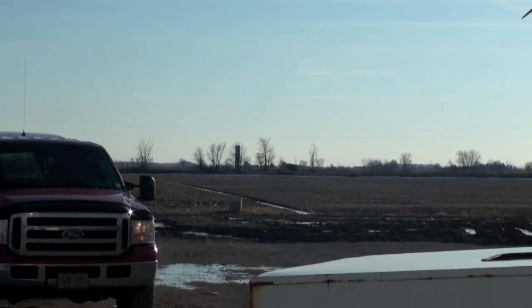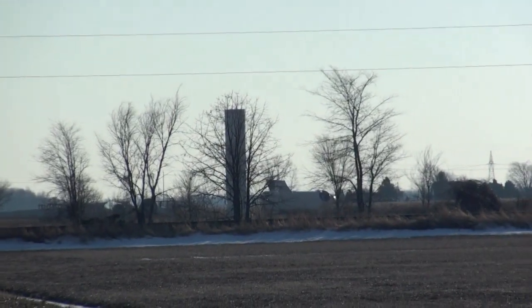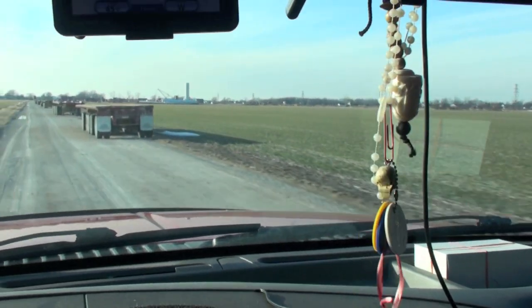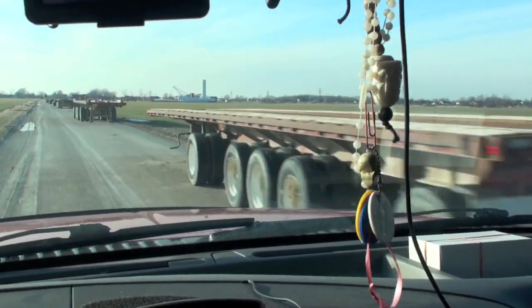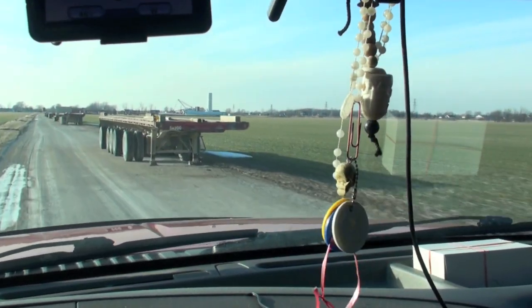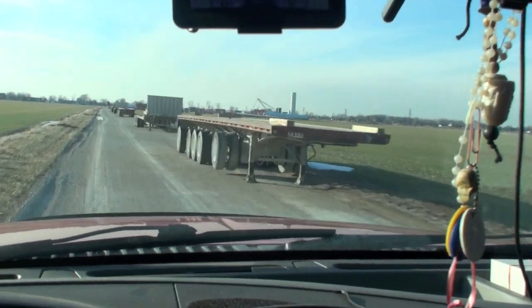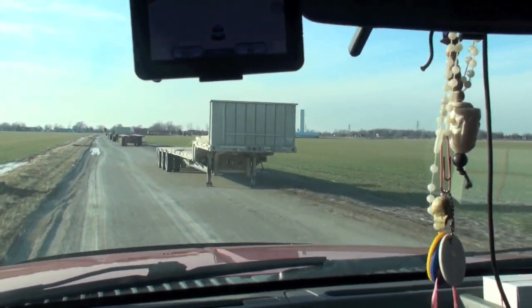So we're gonna go over there, take a look at that one, see the parts on the ground. Look at all the friggin trailers - there's trailer after trailer after trailer, and they got a huge friggin crane over here that's laying down. Setting up the crane.